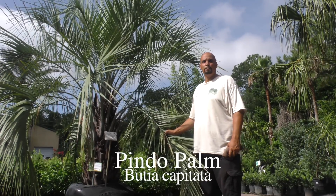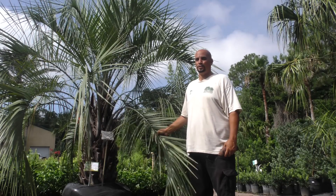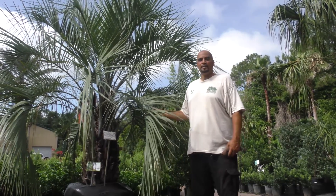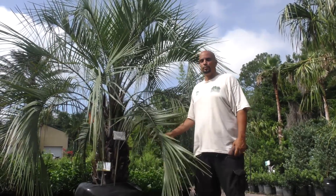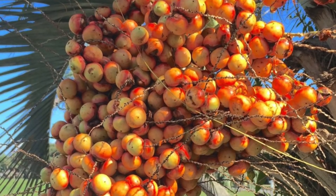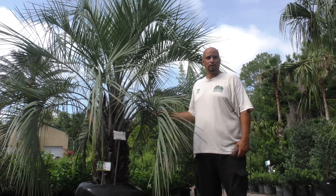This palm is Butia capitata — B-U-T-I-A capitata — commonly known as the Pindo palm. Note that it's Pindo, P-I-N-D-O, not Pinto as it's commonly misspelled. It's native to Argentina, Brazil, Paraguay, and Uruguay — basically the northern part of South America. It has a pinnate, P-I-N-N-A-T-E, feather-type leaf. It produces an edible fruit; in South America they make a preserve or jelly from it, which is why it's also known as the jelly palm. The fruit, when mature in late summer to early fall, is about the size of gumballs, orangey-red in color, and tastes like a cross between a pineapple and a mango — very flavorful, especially when the palm is fertilized three to four times a year.